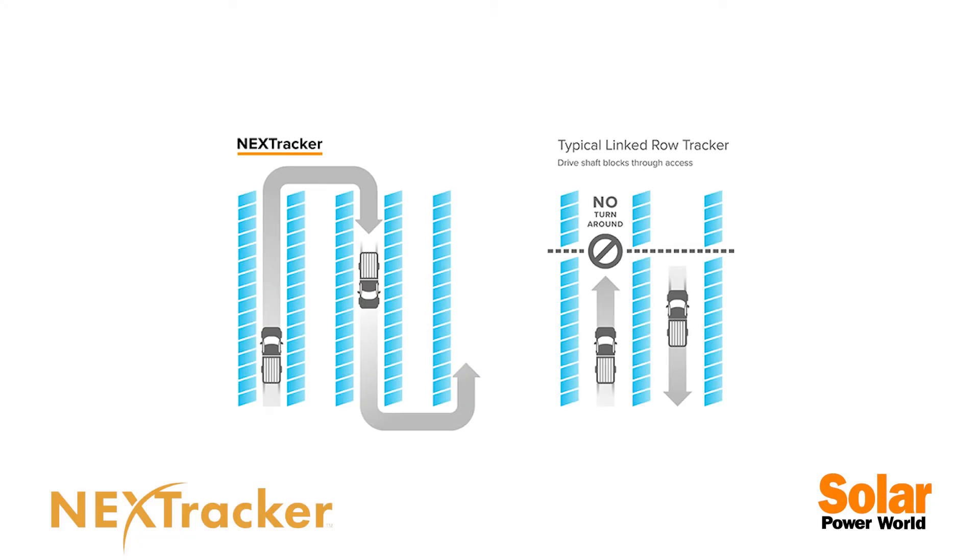Because the trackers have unimpeded rows which allow customers to drive through the solar power system, it's very efficient to maintain the site for vegetation management and keep the panels clean.